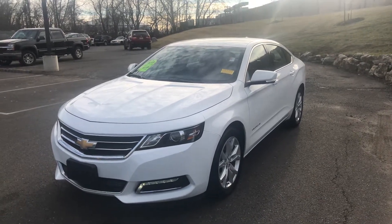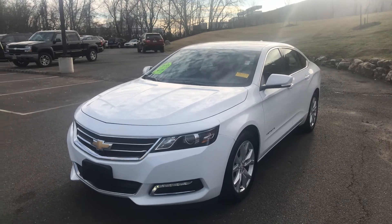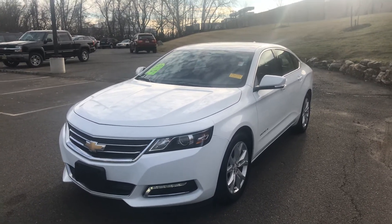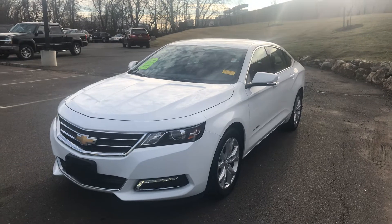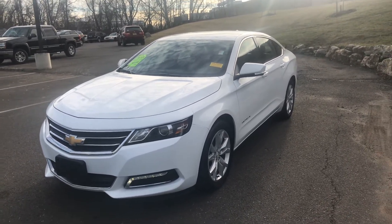Good afternoon, Joel. This is Bobby with Bridgewater Chevy. Thanks for your interest in our 2019 Chevy Impala LT. It just came in, so it is here and available. I just want to make a quick video to help you get really familiar with the vehicle.